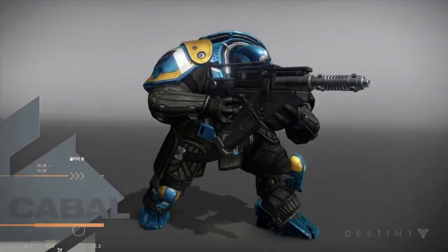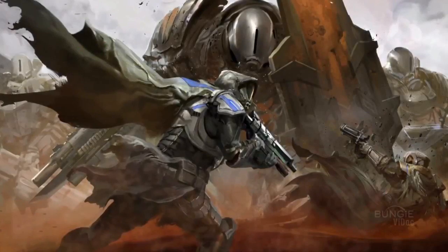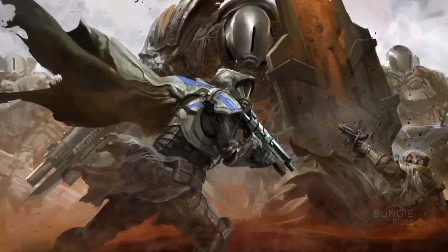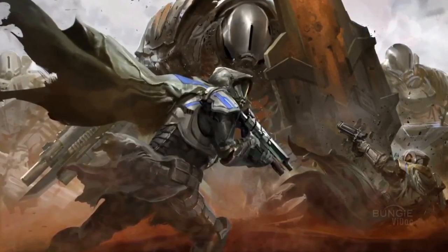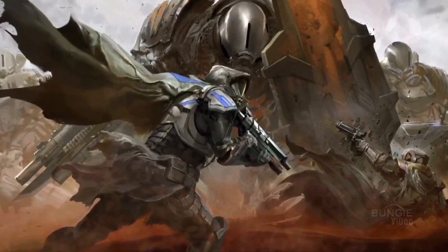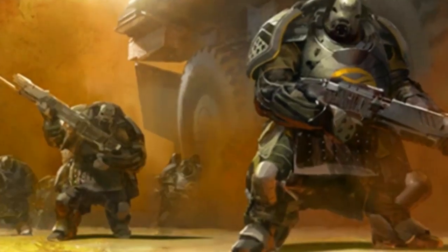Their variety of weapons include rifles, shotguns, bayonets, and massive shields — it seems these aliens are practically walking tanks. Considering the Cabal are mostly covered in armor, it's likely they will also have weak spots, similar to the Hunters from Halo. I also wouldn't be surprised if the inspiration for these creatures came from the Hunters.